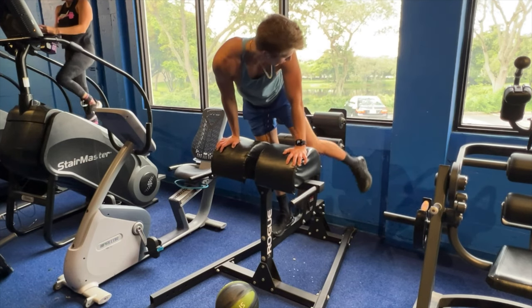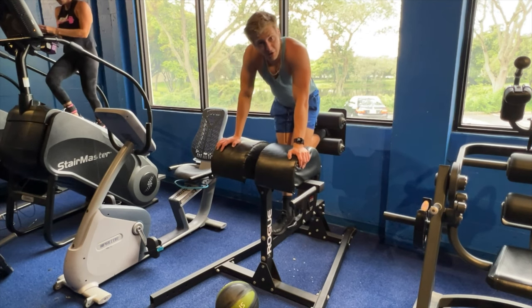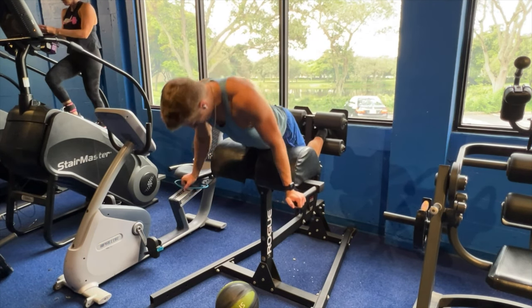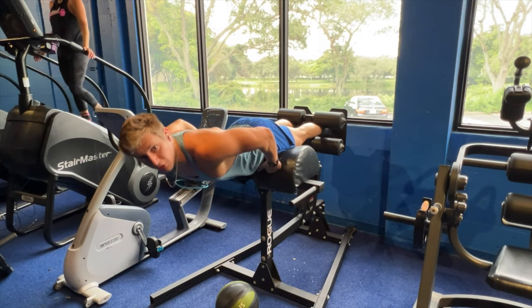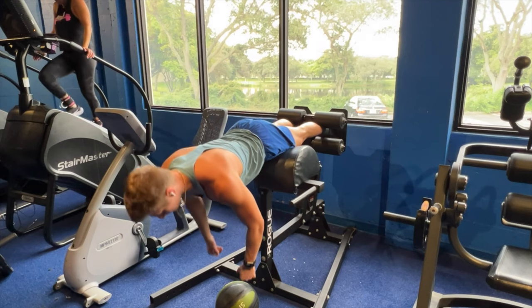If you're lucky enough to have this machine, the idea is that you line up your hip crease with the edge of the pad so you can get the full range of motion and get a full hip thrust at the bottom.